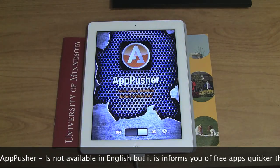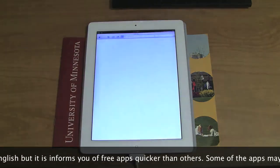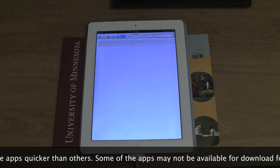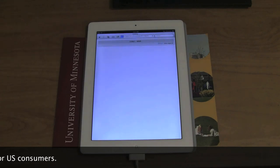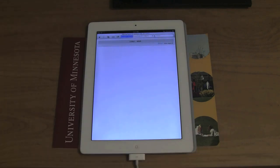Hair Paint — Macs have always been used primarily by people that work with graphic design. The iOS is no different; it's great for graphic design.